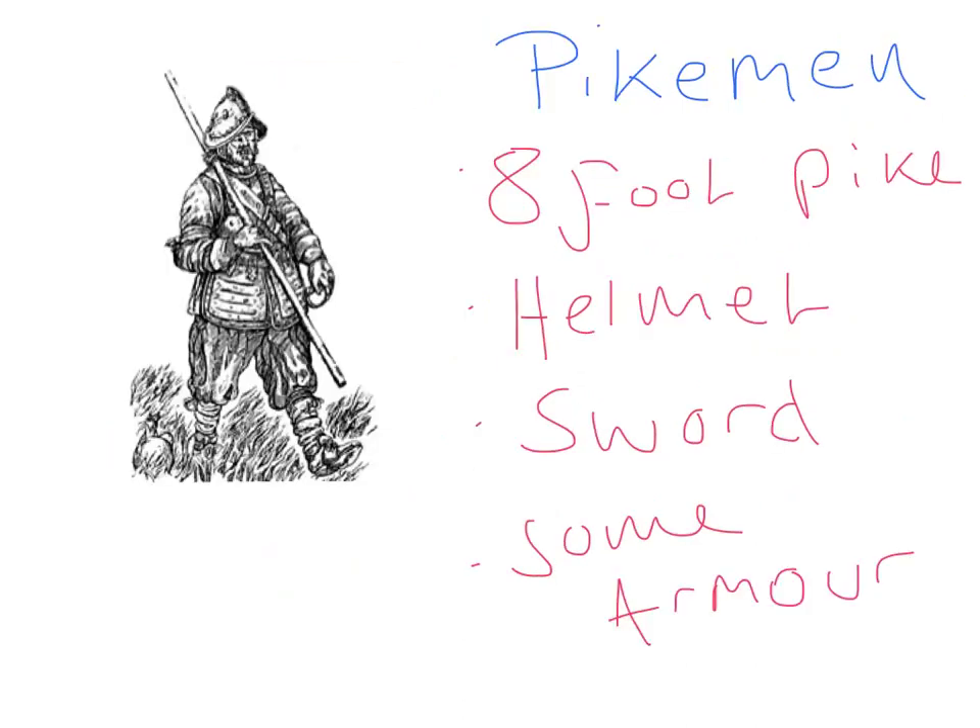Hello, who are you? I'm a pikeman. What's a pikeman? Well, I'm armed with an 8-foot wooden pike tipped with a metal spike. I usually wear a helmet and I've got some armour. My job is to use my pike to try and stick it in the horses when they come running at you. If you get knocked over, I've got a sword and I can fight with that.